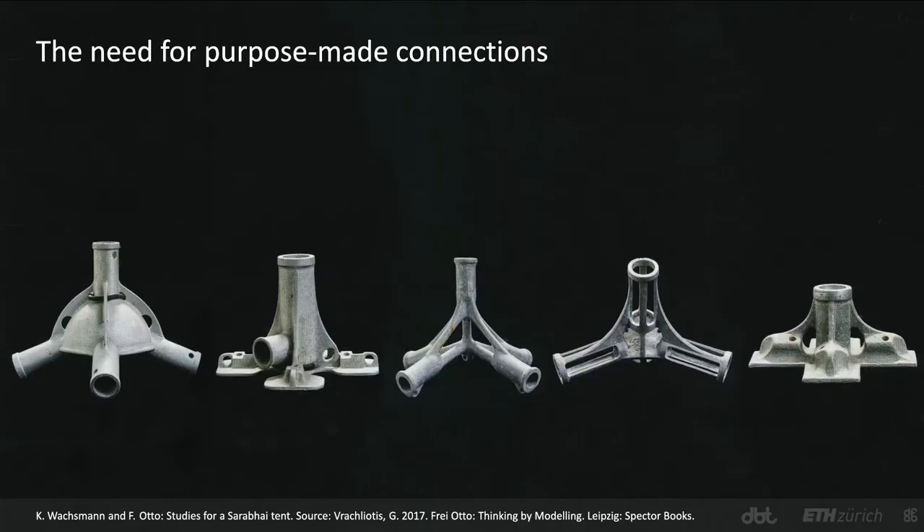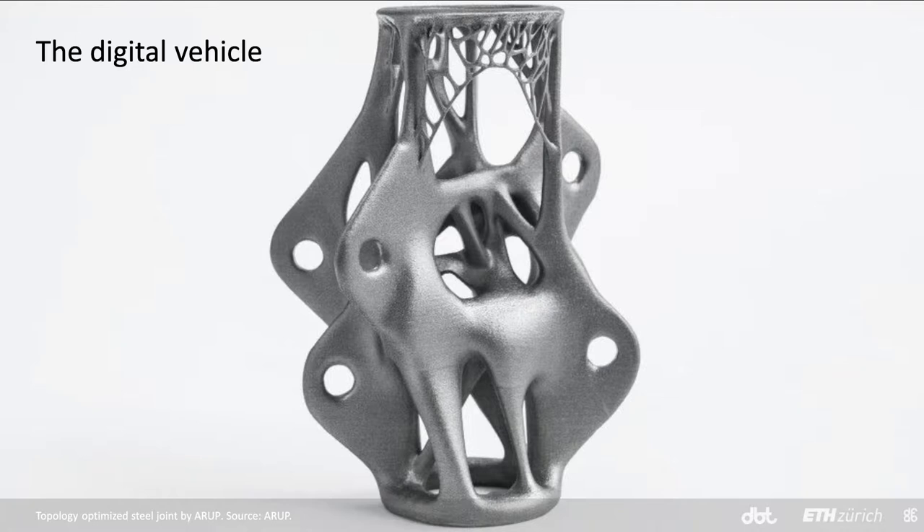Despite the existence of many proprietary solutions, the need for custom connections has not eclipsed. However, the fabrication of one-of-a-kind parts often becomes complicated and expensive. Industry standards rely only on subtractive manufacturing or foundry casting for the manufacturing of one-of-a-kind parts — methods that are time-consuming, requiring a lot of human labor and often resulting in a lot of waste material. Today, with additive manufacturing, we can fabricate very complex parts with minimal material waste and human labor. 3D printing allows us to rethink the way we design space frames.